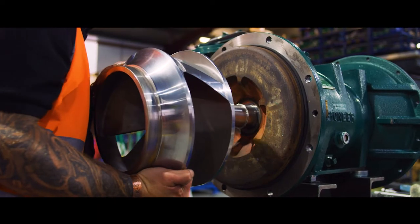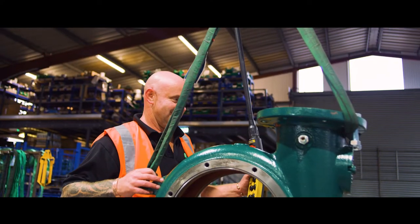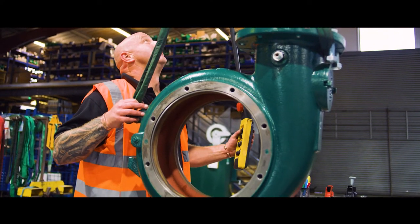We don't just sell pumps out of catalogs — we want to understand what our customers are actually looking for. We go the extra mile to find out what the best solution for them is, in terms of the environment, in terms of the fuel burn, and all of our people here are passionate about delivering that type of service.